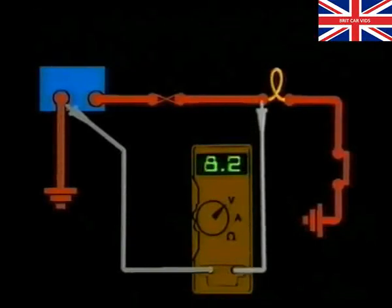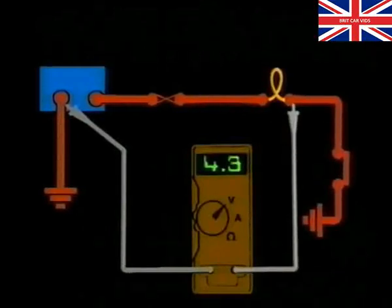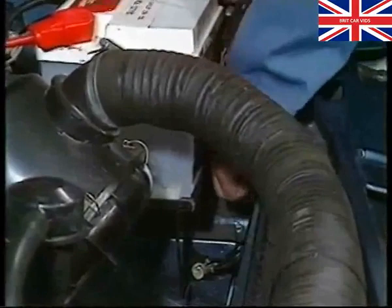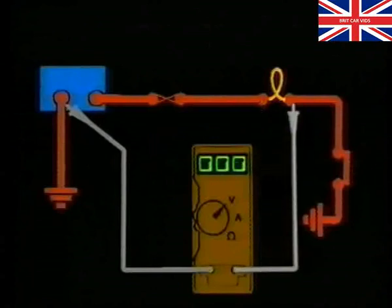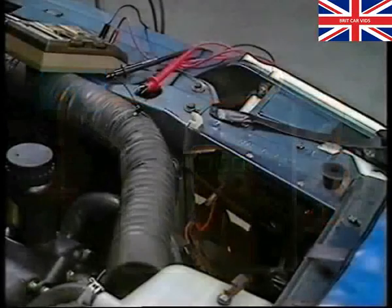For example, a low voltage on the supply side of the lamp would indicate a high resistance, such as that associated with a poor supply connection. Conversely, a high voltage on the return side of the lamp would indicate a high resistance to earth. In either case, the high resistance will reduce the circuit current. This will be confirmed by a reduction in the lamp's brightness. To locate the cause of the fault, a visual inspection must then be made. Because voltage measurements are taken without disconnecting the circuit, the voltmeter is said to be connected in parallel. In order that the voltmeter does not affect the circuit it's connected to by providing an alternative current path, the voltmeter must have a very high internal resistance.